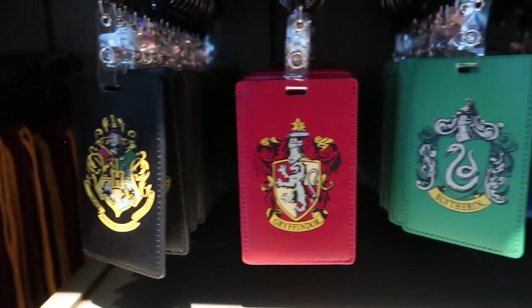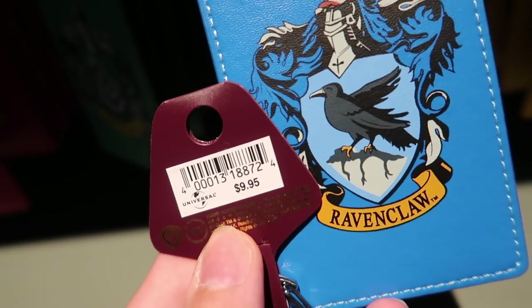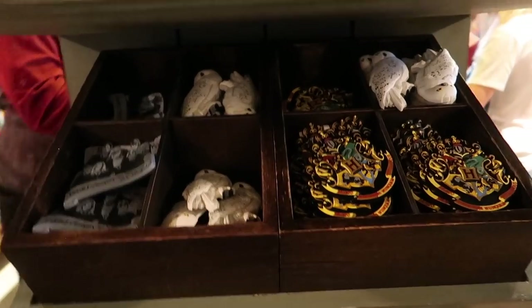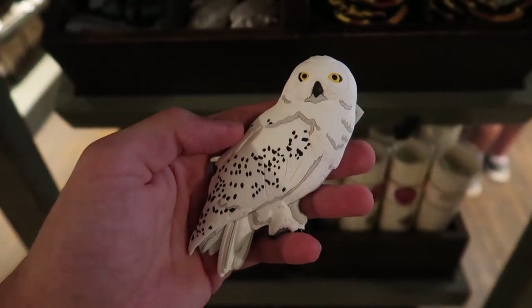Harry Potter luggage tags, these are $9.95. Drawstring bags, $21.95. Hedwig magnet.